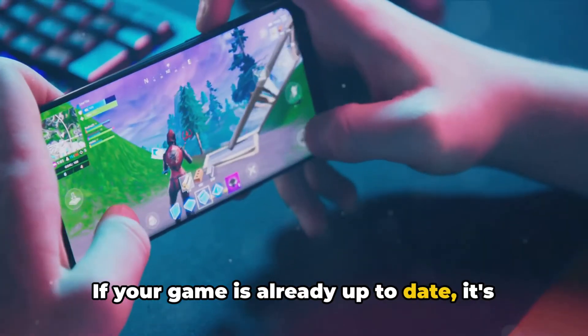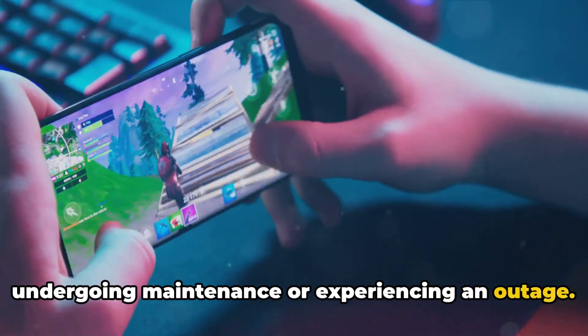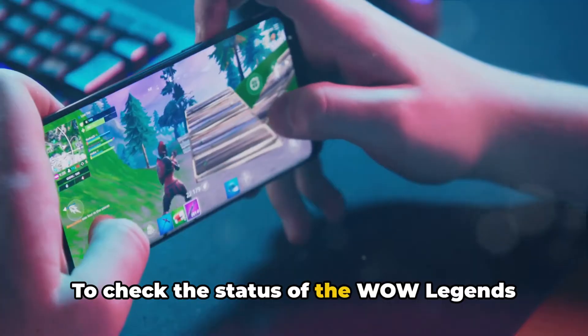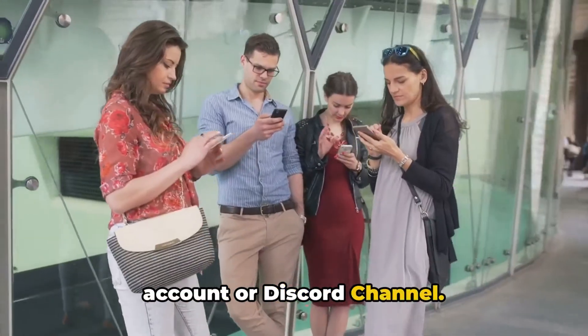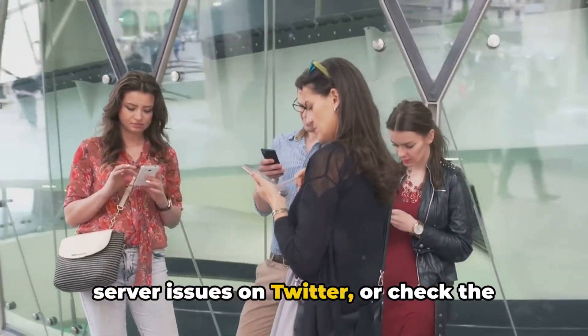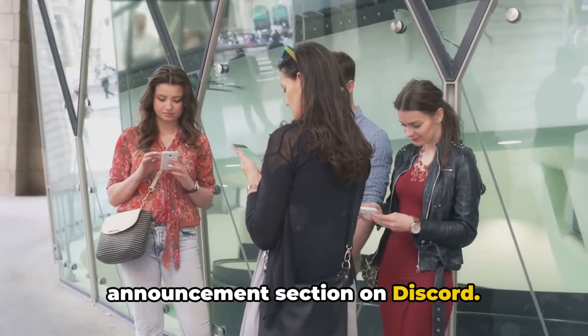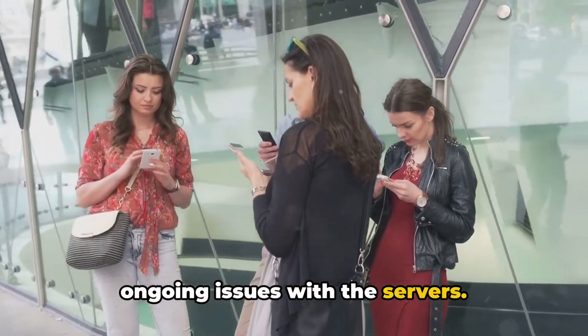If your game is already up to date, it's likely that the game servers are either undergoing maintenance or experiencing an outage. To check the status of the WoW Legends servers, head to their official Twitter account or Discord channel. Look for any recent tweets related to server issues on Twitter, or check the announcement section on Discord. They'll keep you informed about any ongoing issues with the servers.